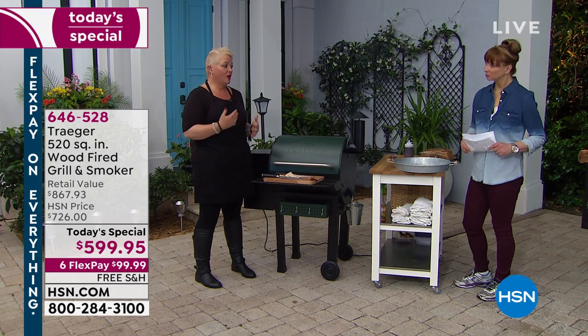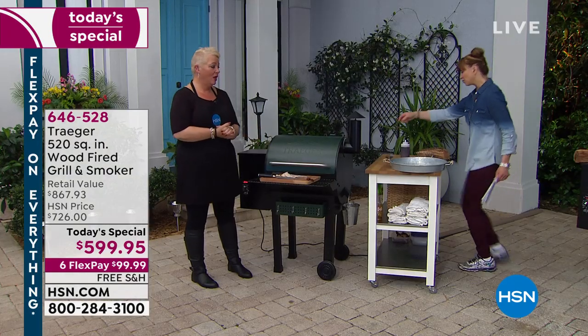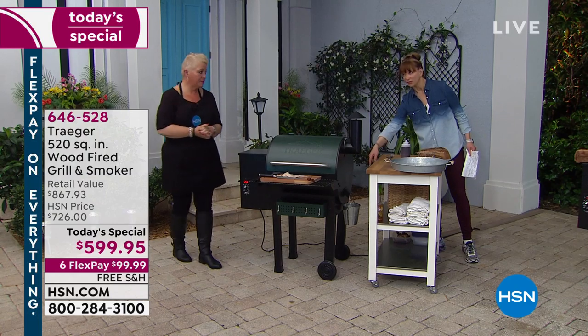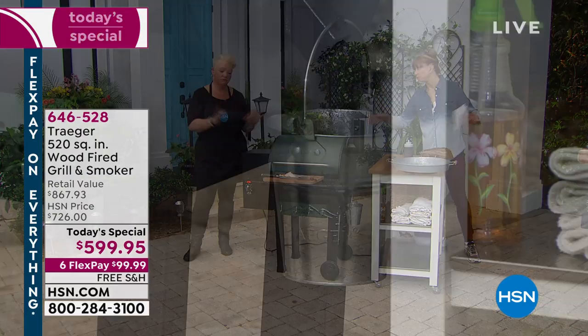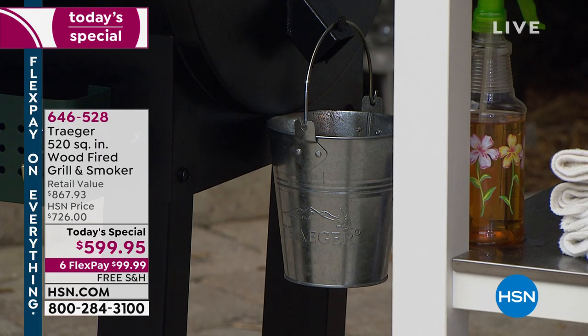I'm not there scraping off stuff — my time is valuable. The convenience factor is huge. We've got the angled drip pan with a liner, and then we have the drip bucket — that's it. All that fat, oil, and grease just drains away right there.